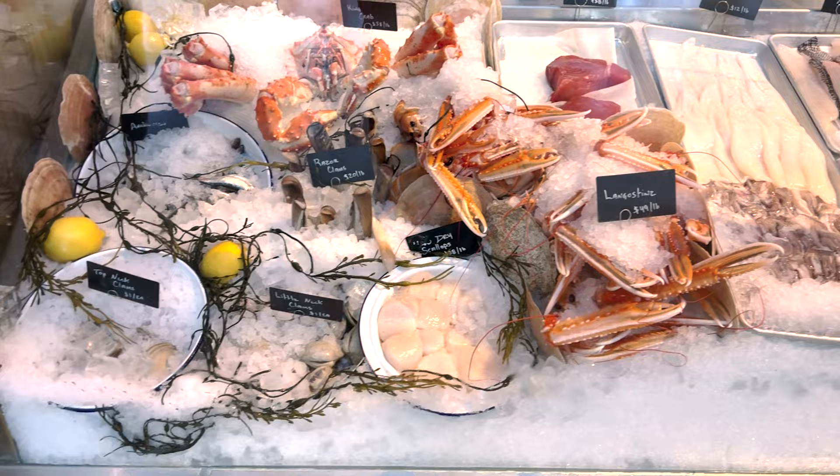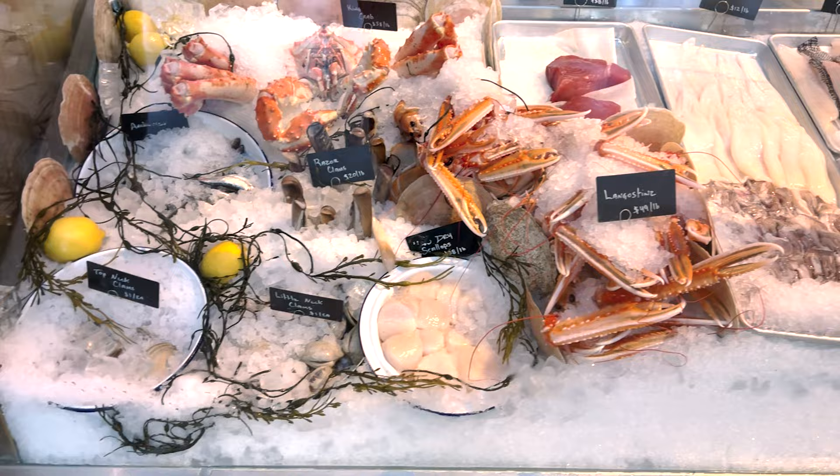My favorite part of the Tin Building would have to be the market counters. There are different factors to that — the product, which is world-leading; the environment, which is beautiful and incredibly authentic, given that this is a building with a rich heritage that you can't get anywhere else. And the other thing you can't get anywhere else is the service and the people. Interacting with New Yorkers is part of that experience, and that's why the market counters are fantastic — that's my favorite place to be.